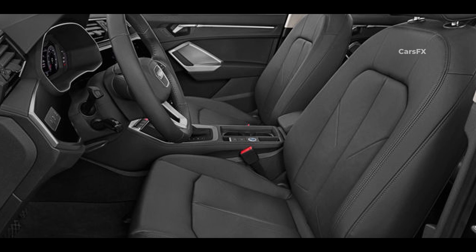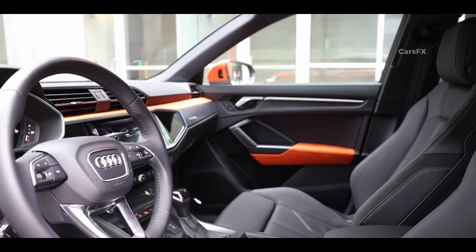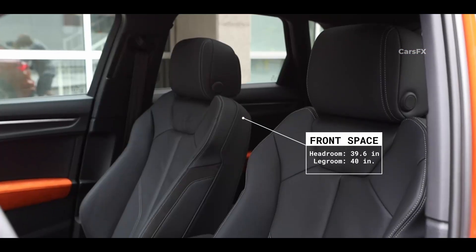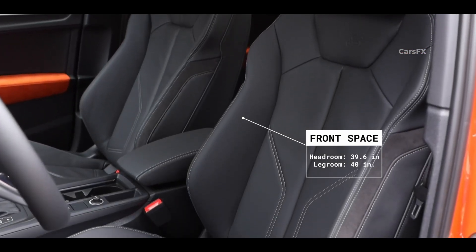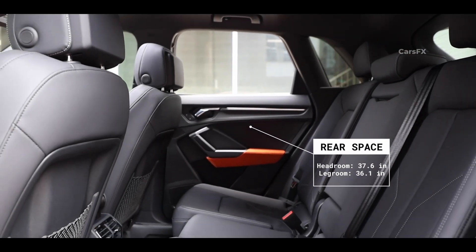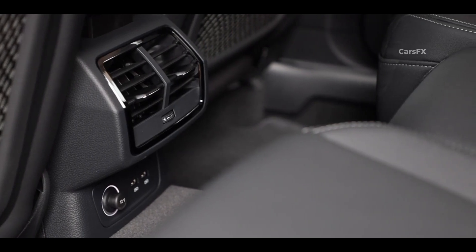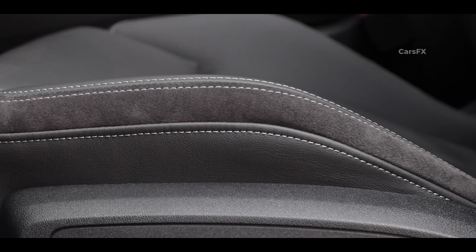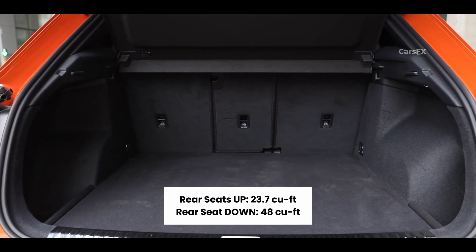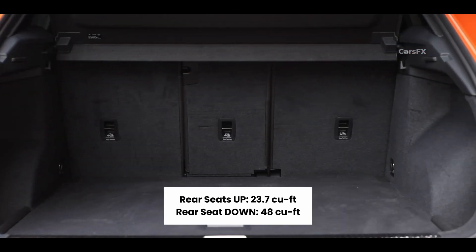When it comes to interior space, the base seats in the Q3 are quite boring to look at, but the optional Black Sport interior package dresses up the cabin and is easily worth the price. It includes more bolstered front seats, a 3-spoke steering wheel, and brushed aluminum inlays. Audi says the front seats offer 40 inches of legroom, while the rear seats offer 36.1 — fine for the segment, but even shorter occupants will find their knees touching the front seats. The rear bench can slide backwards and forwards and recline, but the legroom is tight even at the furthest position. As for cargo space, with the rear seats up you will have 23.7 cubic feet; folding the 40-20-40 split second row seats increases overall cargo space to 48 cubic feet.